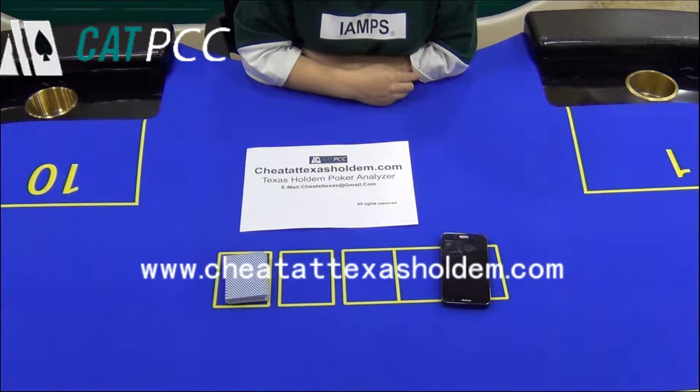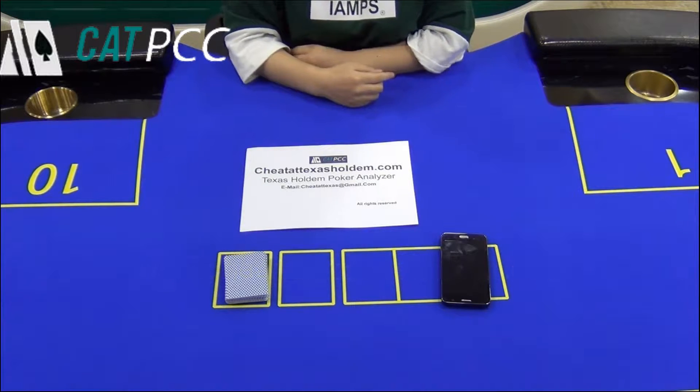Hello dear friends, today I will share our latest CVK 400 Poker Analyzer for Texas Hold'em.